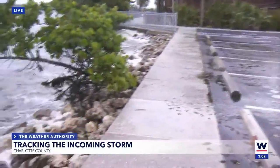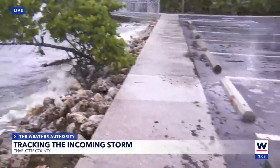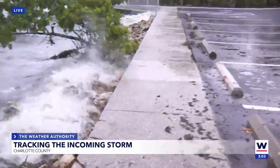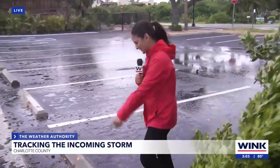There is some ponding already starting here because of this water that's overflowing, and we are also seeing seaweed from the river here overflowing as well. I think it is time to change my shoes out of these Nike Air Forces and put on my boots because of the water here.